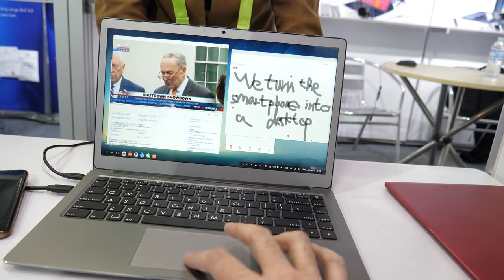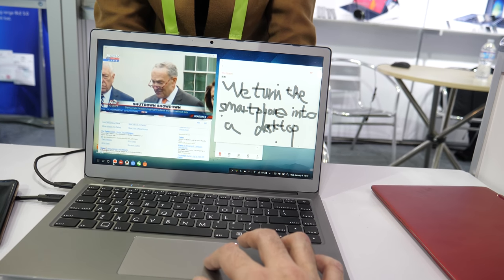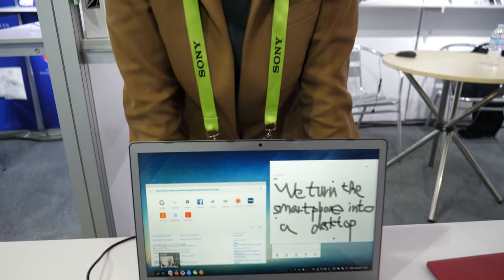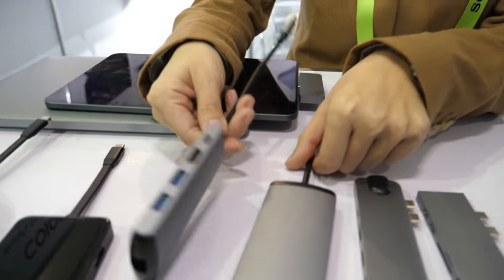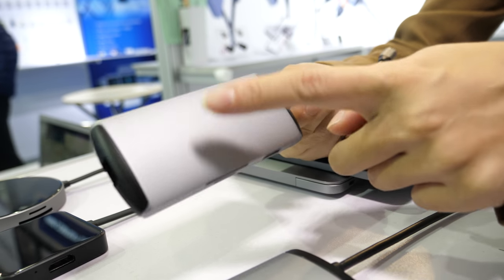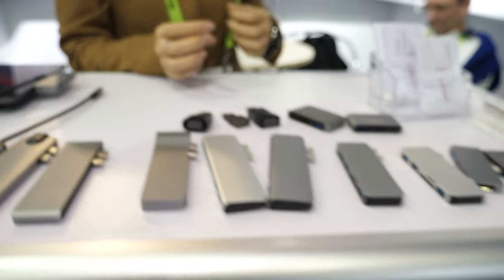It supports multitasking and Windows email. This is also new — a hub with 4K HDMI and a USB SD card reader. And this one comes with a wireless charger. We have many new products.